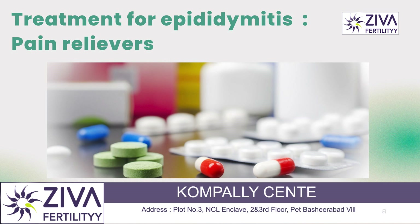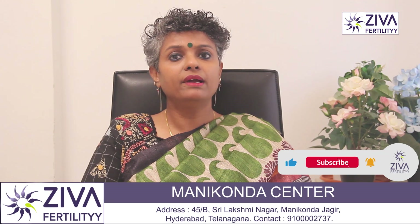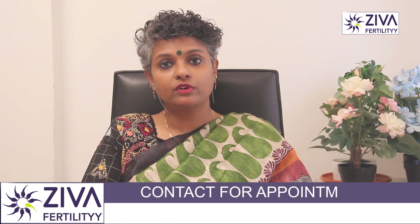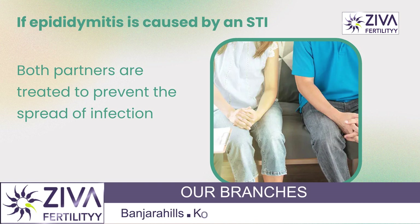Treatment for epididymitis typically involves antibiotics to clear the infection. Pain relievers may also be recommended to help manage pain and inflammation. In some cases, bed rest and elevating the scrotum may also help to reduce swelling and discomfort.